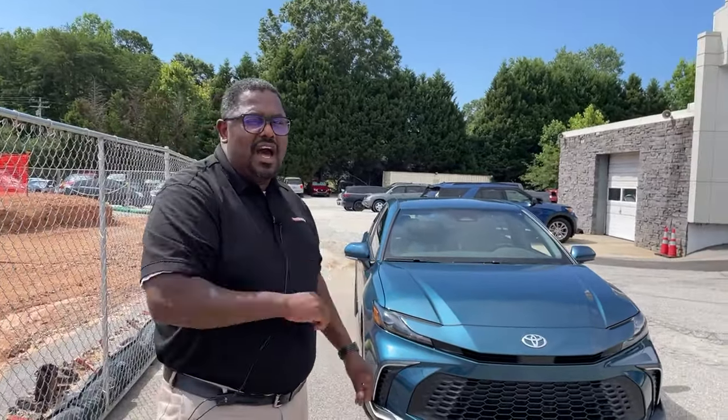This is going to be a hot color. How long? I don't know, but it is hot as fire right now. Guys, come see us at Toyota Vizley. Have a great day.